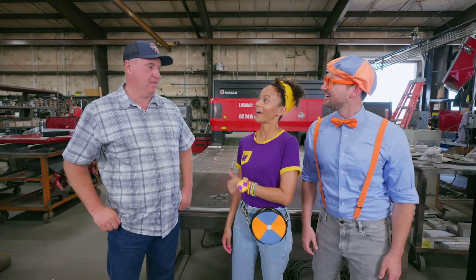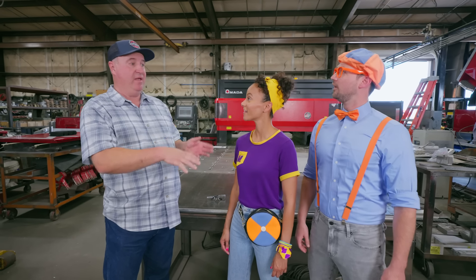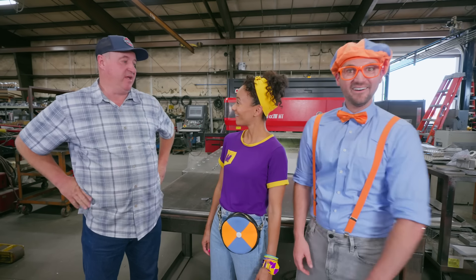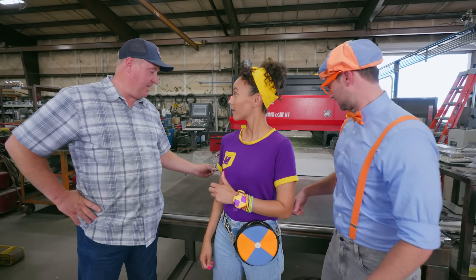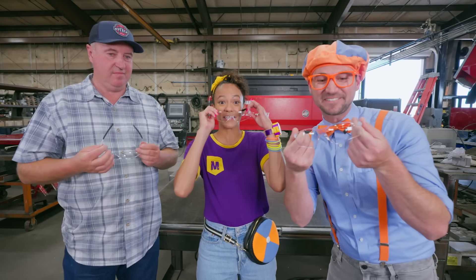What are you working on right now? We knew you were coming, so we decided to drop a Mika and a Blippi logo — we're going to be cutting that out on the laser today. Whoa, cool! So can we watch it be made? Yep, we just got to put our safety glasses on. Cool! First things first — safety first!